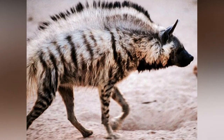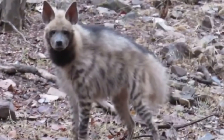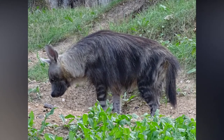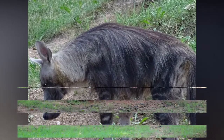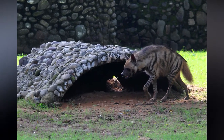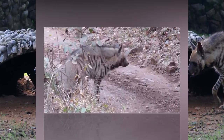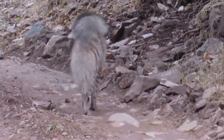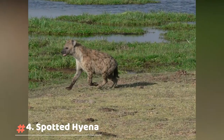Look at those stripes! As big as it looks, it's a really shy animal, and whenever confronted by a big predator it always plays dead. What a strategy to stay alive — after all, it's survival of the fittest. Number four: the spotted hyena.